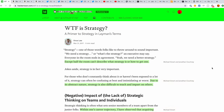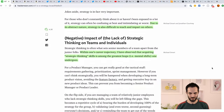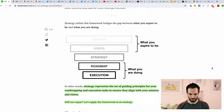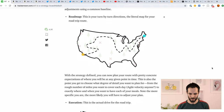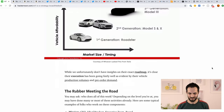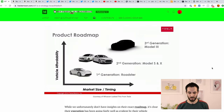First up is a blog post called 'WTF is Strategy.' This is a great place to start if you're not even sure what product strategy is. It's a long read but it's super well written. It basically takes you through everything you need to know about product strategy on a high level. Reading this won't make you good at product strategy, but you'll understand what that term actually means and why it's so important.